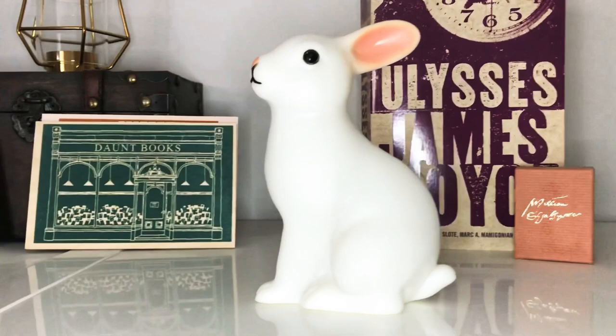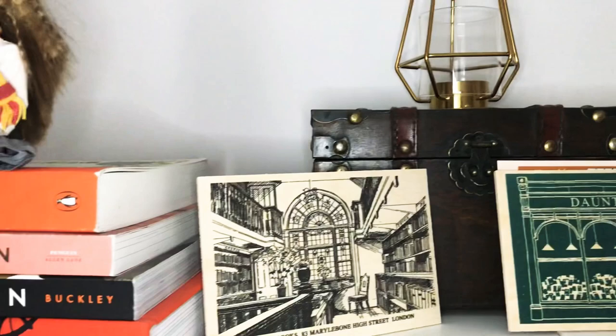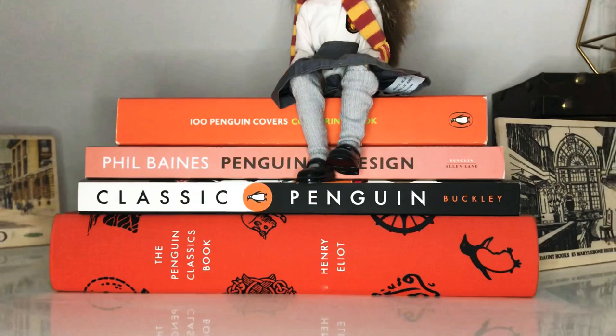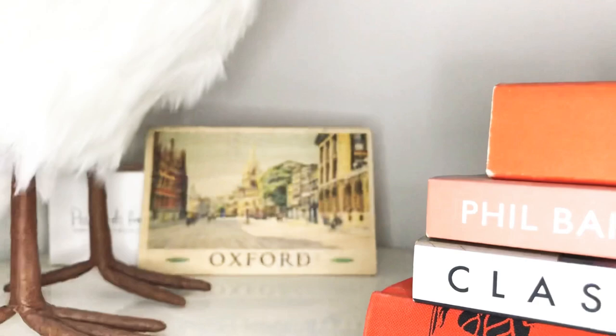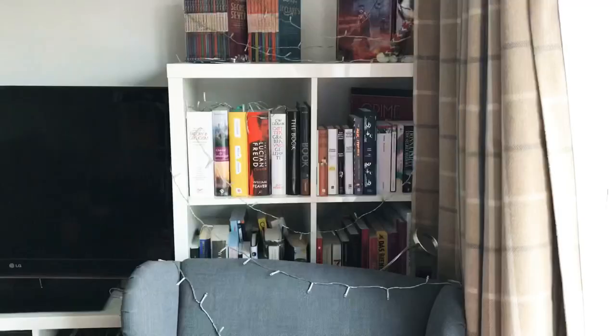Next I have two beautiful wooden postcards that I got recently from Dawn Books. And here's Hermione sitting on even more Penguin books. Another wooden postcard, this time from Oxford. And my big book owl guarding the shelf.